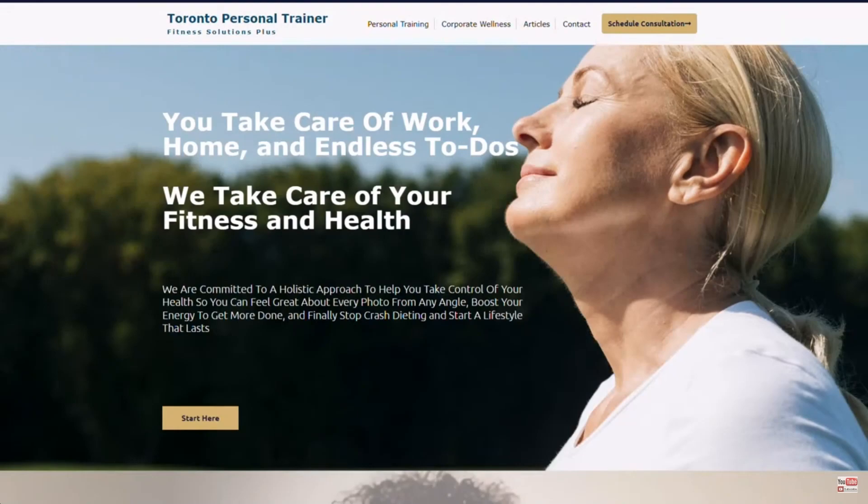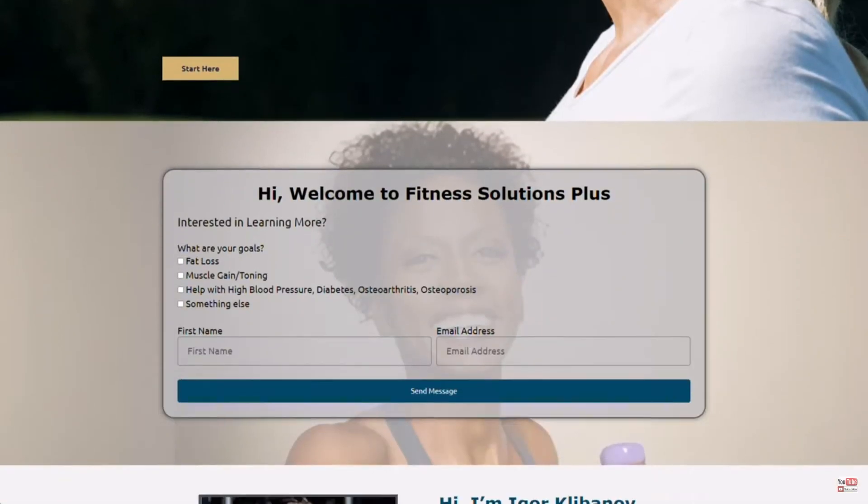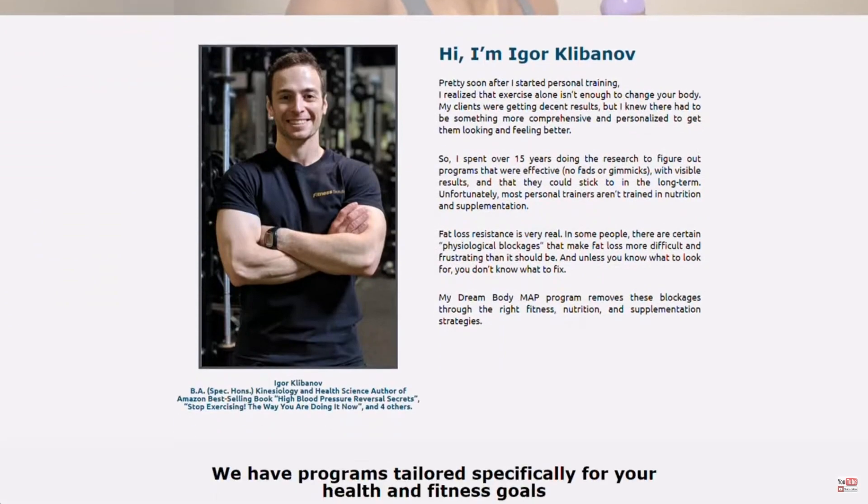But before we jump in, who am I? My name is Igor. I'm the author of the Amazon bestselling book called Osteoporosis Reversal Secrets. I also run an online personal training company called Fitness Solutions Plus that helps people with osteoporosis strengthen their bones and improve their T-scores.